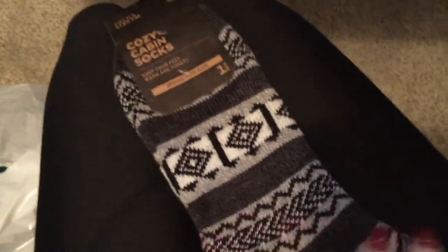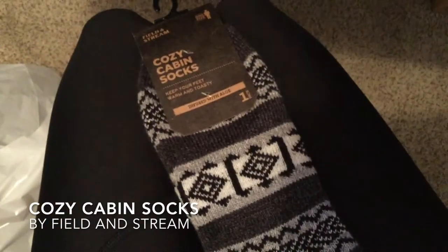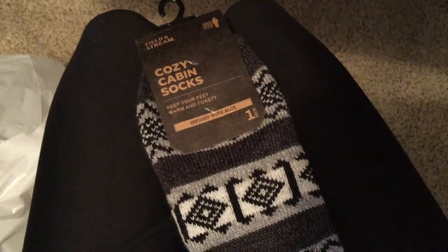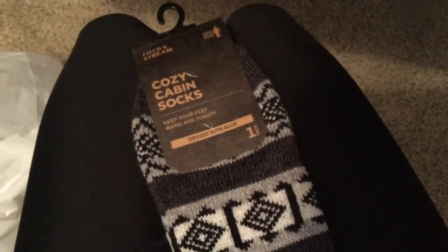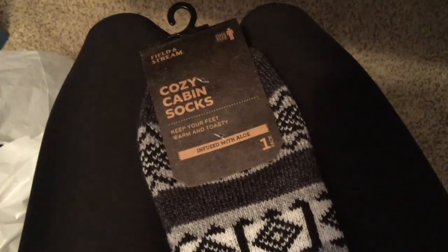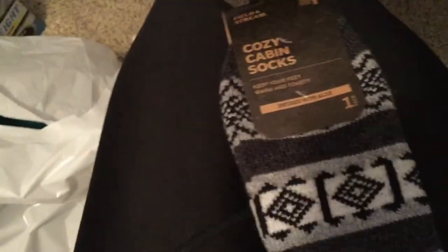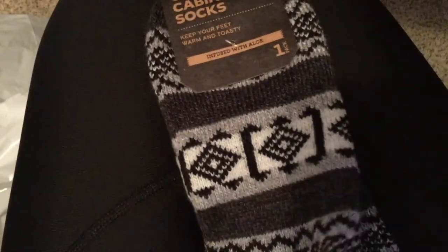Hey everybody, what's going on? I'm here to tell you about something I absolutely love. These are Cozy Cabin Socks by Field and Stream. They're pretty popular and they are one size fits all for men. They keep your feet nice, warm, and toasty, and they are infused with aloe, which is amazing because it keeps the skin on your feet feeling soft and smooth.